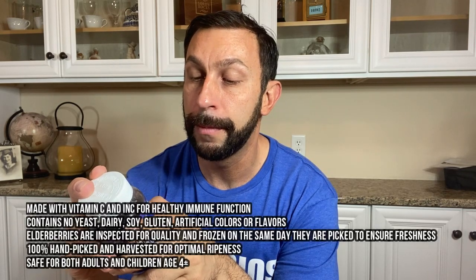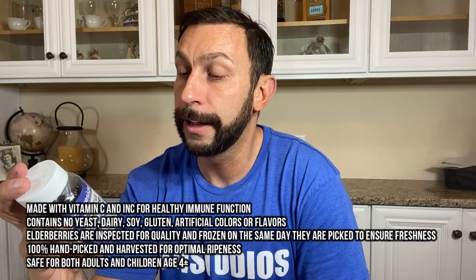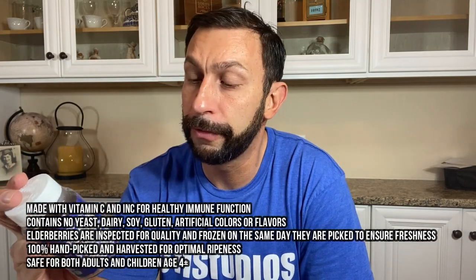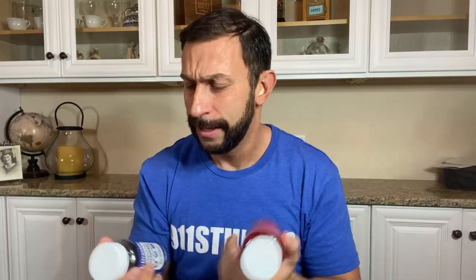They contain 100 MG of vitamin C, 100 MG elderberry extract, and elderberry fruit powder at 600 MG. Again, organic, non-GMO, gluten free, vegan, and dairy free — a nice bonus since dairy doesn't always digest well for a lot of folks. Elderberry and apple cider vinegar are the unsung heroes of the supplement market, and these are absolutely amazing.